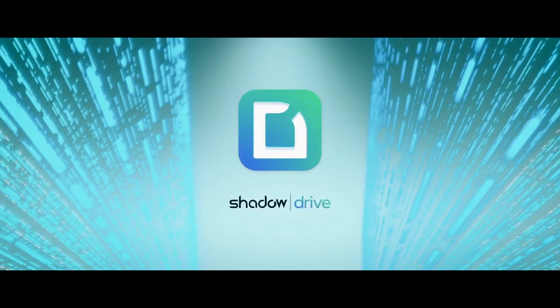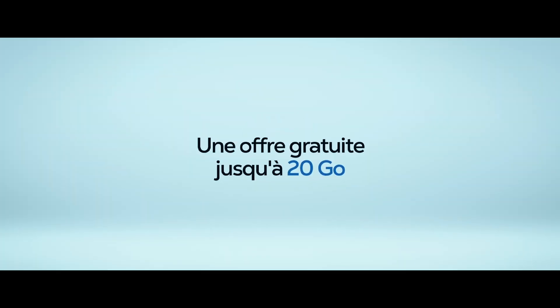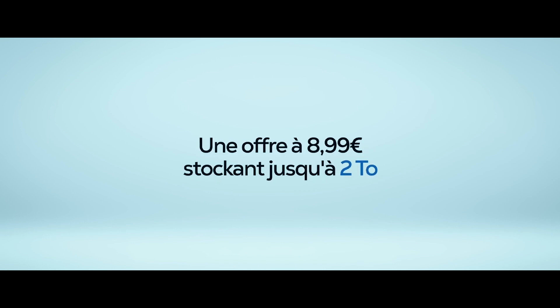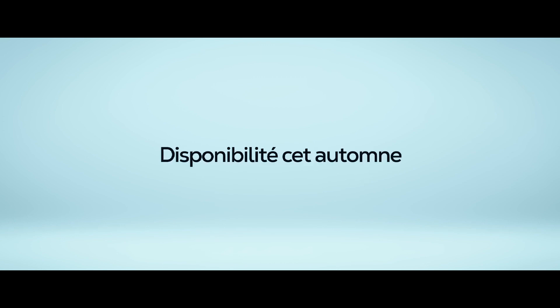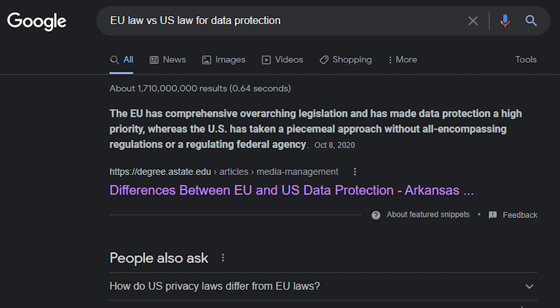The next announcement is Shadow Drive — encrypted cloud storage based in Europe. The first tier of Shadow Drive is 20GB of secured storage for free, which is more free storage than what's offered by Google Drive. The next tier is 2TB of the same secured storage for €8.99 a month, or roughly €9.50 in USD with current conversions. Just like the performance upgrades, this service will soft launch this summer with full availability in the fall. As a European service, it will have better consumer protections than U.S. equivalents — European law protects data more thoroughly than U.S. law.